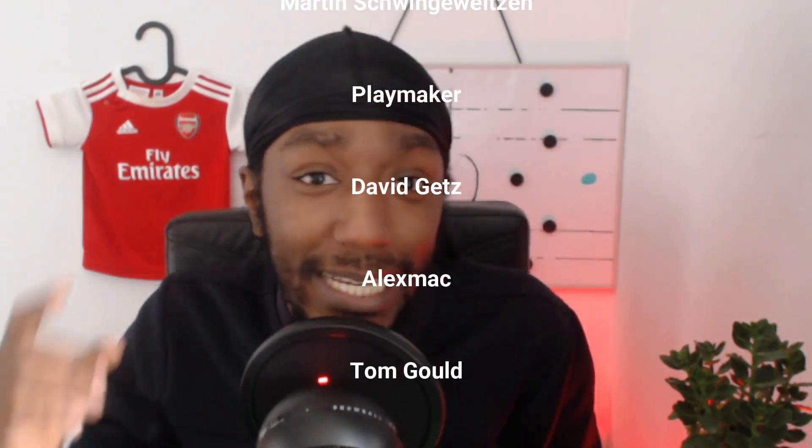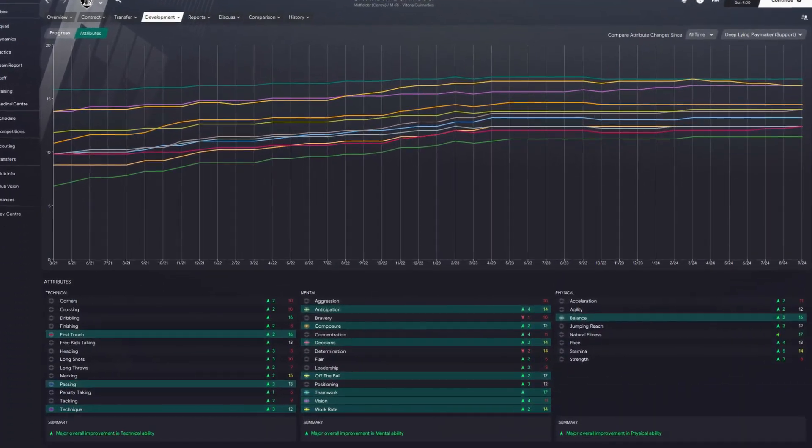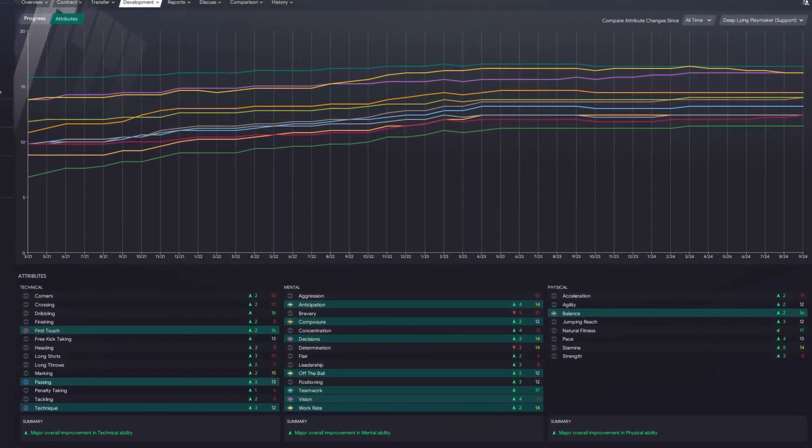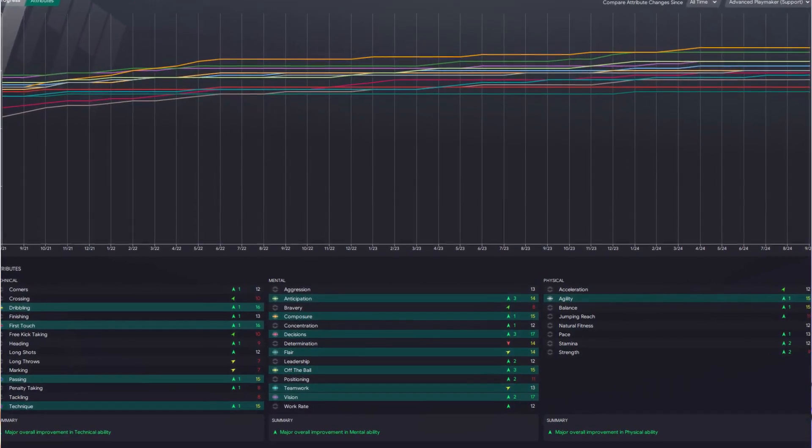Welcome back to the channel. Today's video is all about training — it's not going to be a tutorial. I'm just going to show you some great training schedules that get your players fit, ready, and happy for match days, giving you better chances for better results. We are going to save the tutorial for FM22 — I cannot wait.